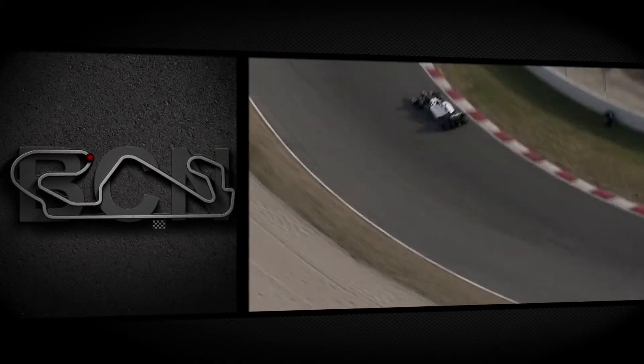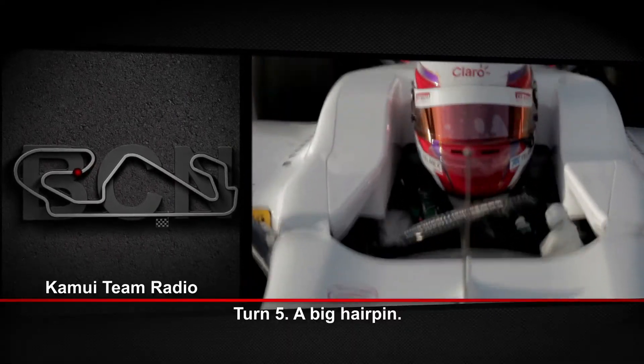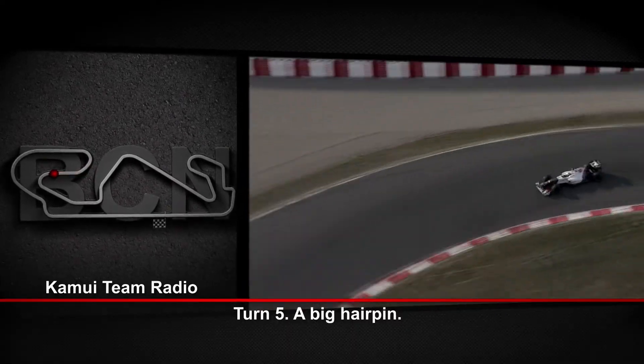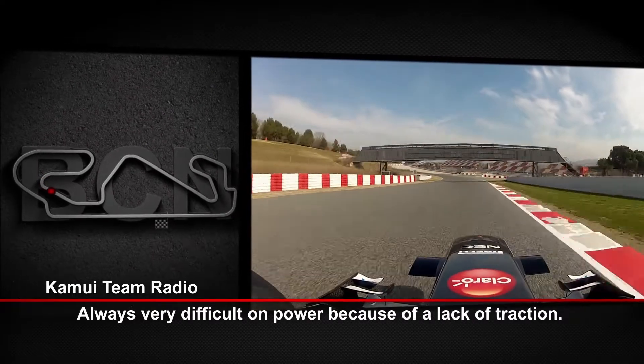You always try to be flat — sometimes it works, sometimes it doesn't, especially it doesn't work in race conditions. Turn 5 is normally a speed camping but always very difficult on power, with nothing out because of traction.